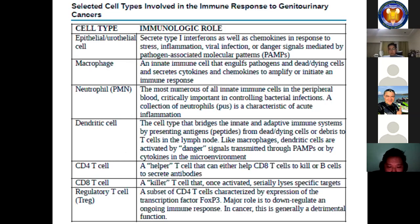The cell types of both the innate and adaptive immune system include epithelial cells, macrophages, neutrophils, and the dendritic cell which becomes the antigen-presenting cell. CD4 T cells are helper T cells that help differentiate or activate CD8 T cells. CD8 T cells are the killer T cells that target specific cells. A subset of CD4 T cells called regulatory T cells, or Tregs, have a major role in downregulating an ongoing immune response — if Tregs dominate, they inhibit the immune response.